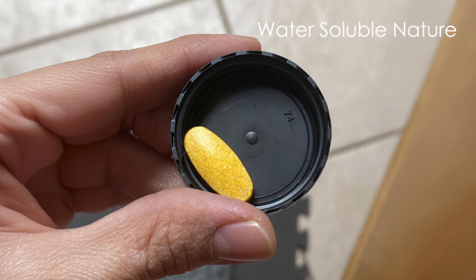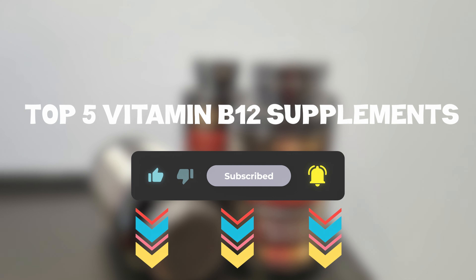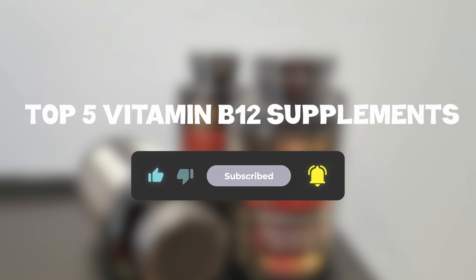So that sums up my Top 5 Vitamin B12 Supplements. I hope you enjoyed. Remember, you can find prices of the products in the description and comments, so make sure you check those out. Until next time, have a great day!